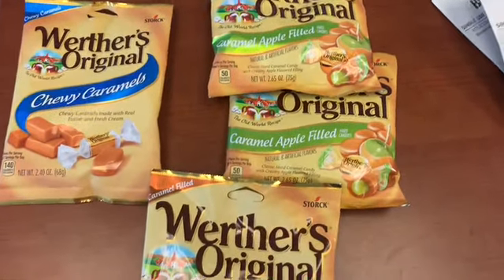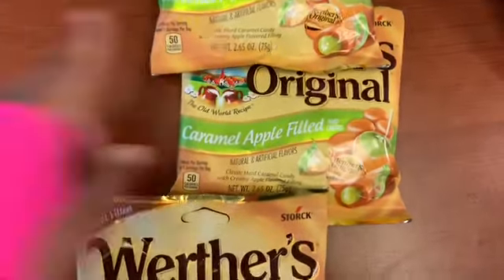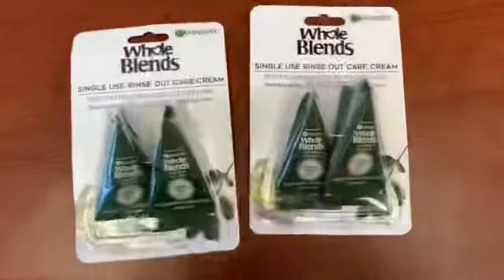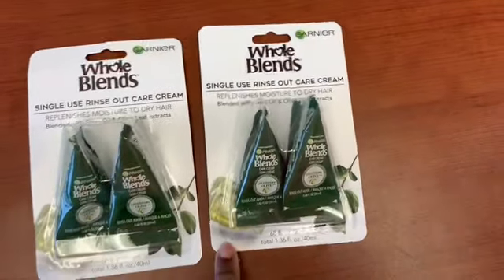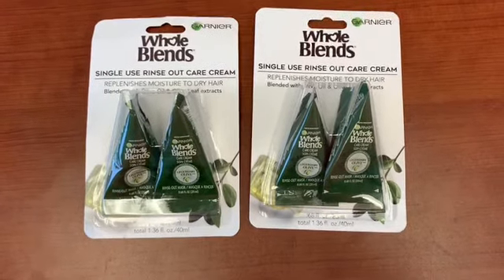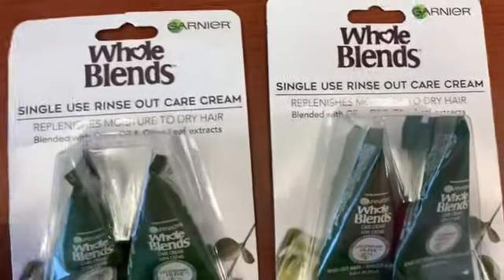I got plenty of candy. I'm going to give some to my little cousins, but they're 50 cents per bag. I like the chewy caramels — and the caramel apple ones taste just like caramel apples, they're great. All right, the Whole Blends — I stopped picking this up for a while, but they came out with another coupon. That coupon beeps — it's three dollars off two, has to be manually adjusted. Once adjusted, it gives you free Whole Blends. This is the Rinsing Out Care Cream.